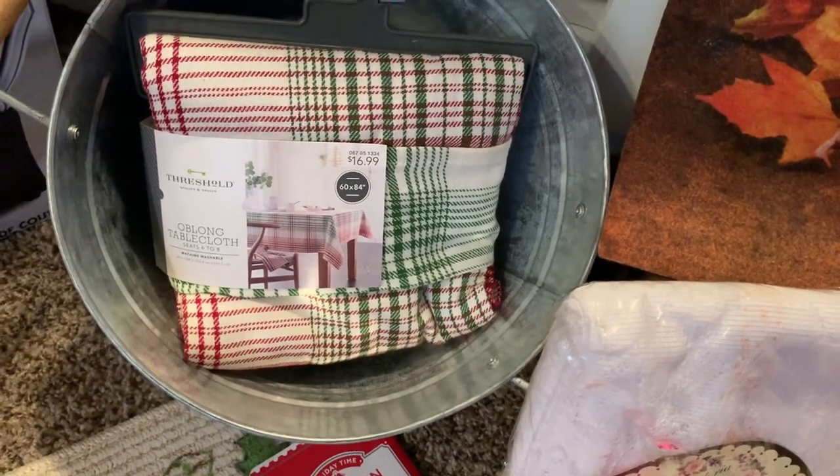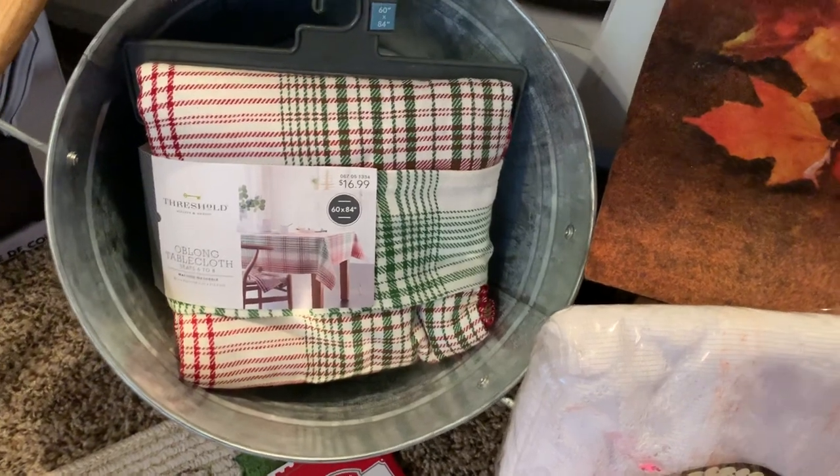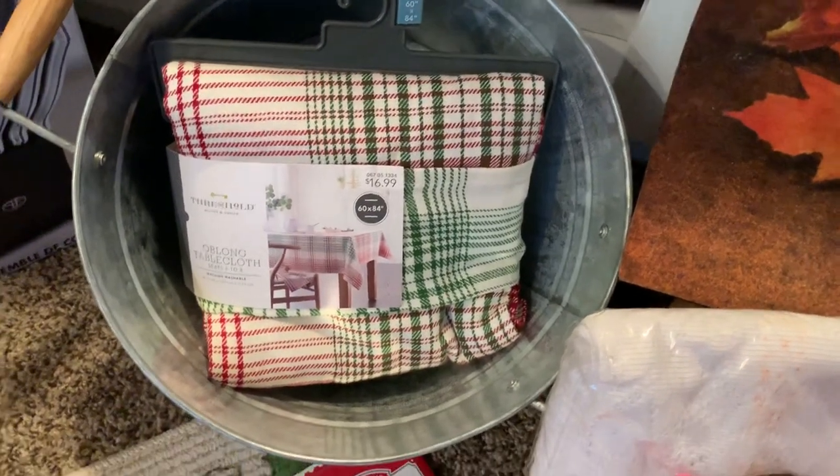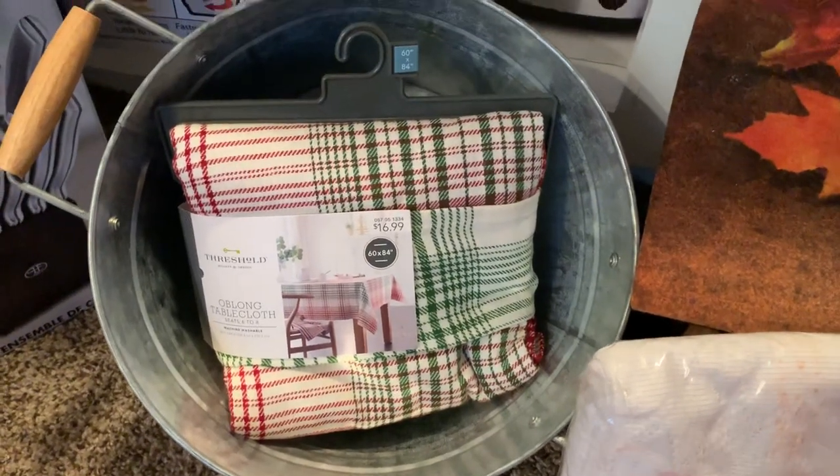Now, those threshold tablecloths — I think Cheryl purchased those for me a few years ago at the local Target. I think it was around $9.99. Actually, it was $69 — they were 90% off.